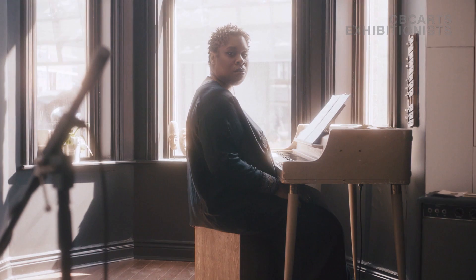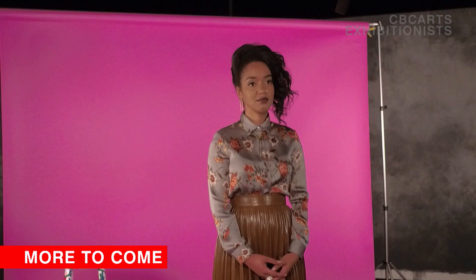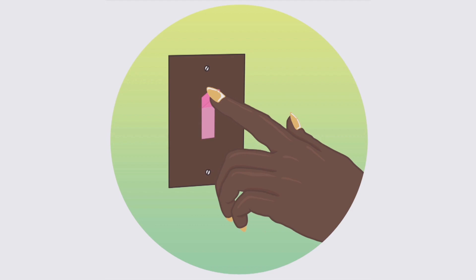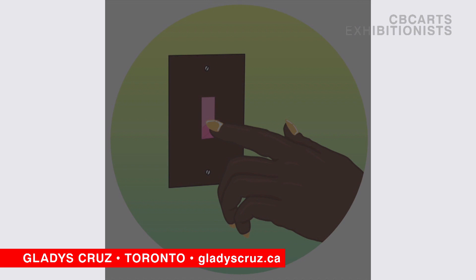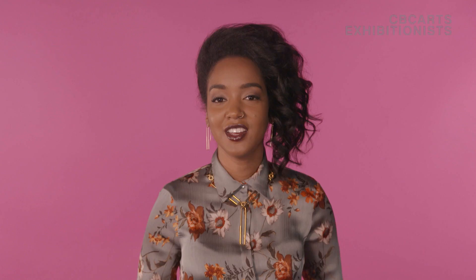We often think of self-care as exercise or meditation, but for many, art can be a way to heal. For comic book artist Vaughn Allen, drawing became a way of not only coping with painful memories, but finding a place to put them.